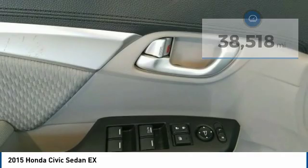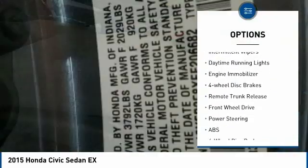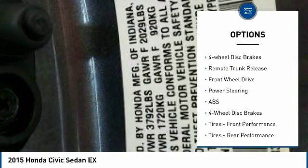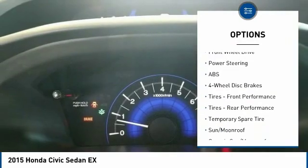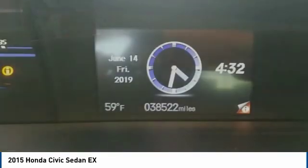Here are some of this vehicle's great options: aluminum wheels, brake assist, traction control, stability control, intermittent wipers, daytime running lights, engine immobilizer, four-wheel disc brakes, remote trunk release, and FWD.